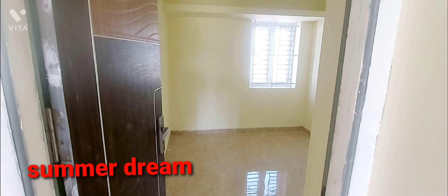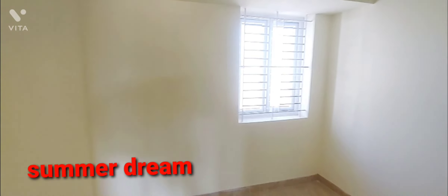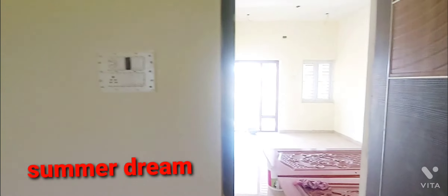Another bedroom is shown. There is a small bedroom in the area, as well as a master bedroom.